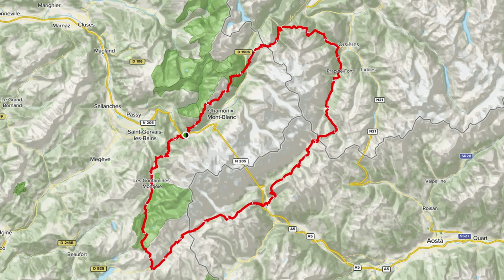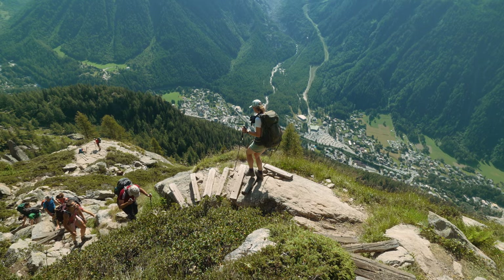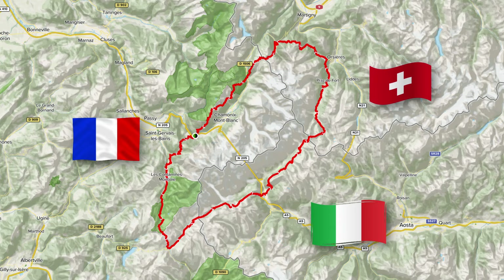The Tour de Mont Blanc is about 170 kilometers long and has over 10 kilometers of vertical gain and loss, which means completing this trek requires more vertical kilometers than the height of Mount Everest. The Tour de Mont Blanc crosses France, Switzerland, and Italy, so you cross these borders by foot.